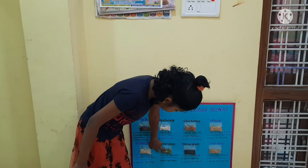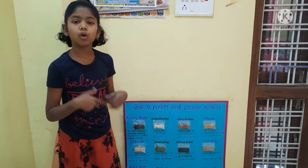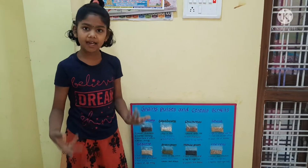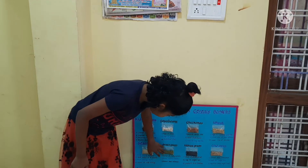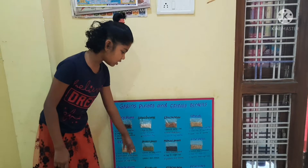This is green gram, packed with nutrients. It has so many nutrients. It is sufficient for glucose and it reduces heat.